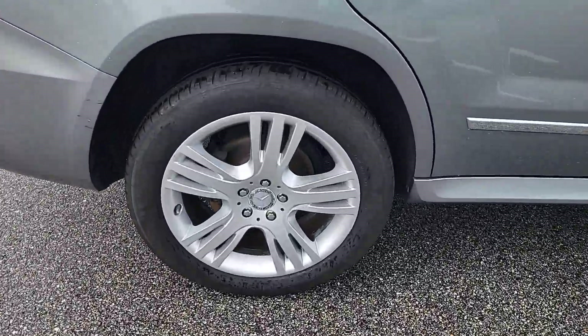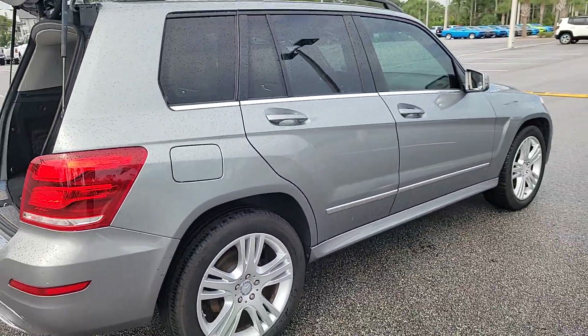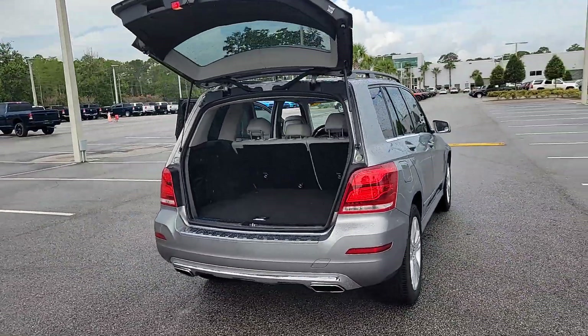From its distinguished styling to its rock-solid feel, premium build quality and athletic performance, this compact luxury SUV inspires excellence every time you take the wheel.